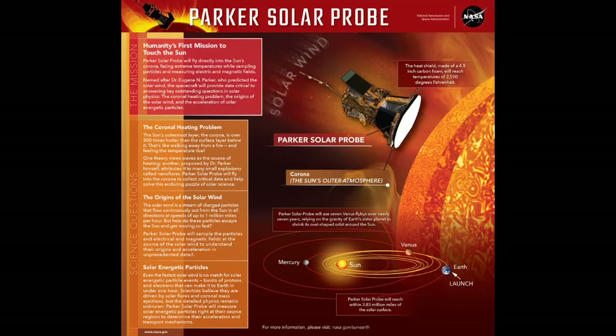The Parker Solar Probe is also the first NASA mission named after a living individual — Dr. Eugene Parker, the famed solar physicist who in 1958 first predicted the existence of the solar wind: the stream of charged particles and magnetic fields constantly flowing from the Sun and bathing the Earth and solar system. The spacecraft's path through the corona will allow it to observe the acceleration of the very solar wind that Parker predicted, right as it makes its crucial transonic transition.